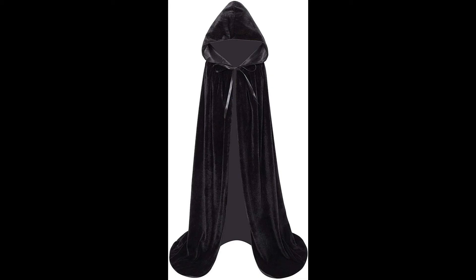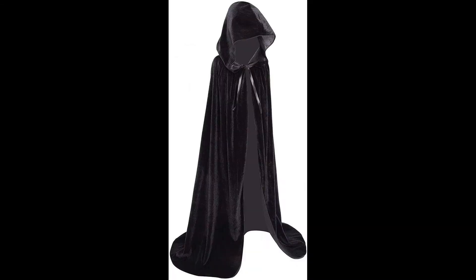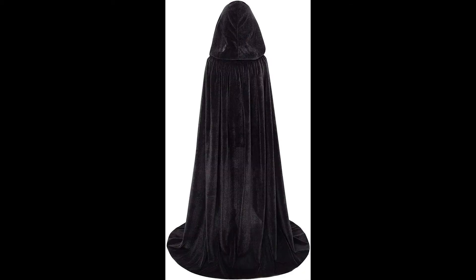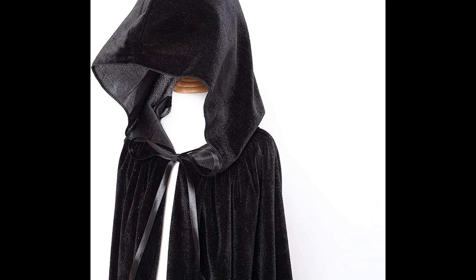Style: kids child hooded velvet cloak, role play costume, Christmas cosplay cape, playwear for school dress up. Suitable for girls and boys. The hooded cape is perfect for birthday parties, masquerades, and Halloween festivities. Product ASIN: B083Q92LZL.